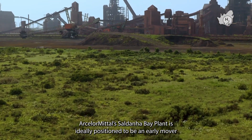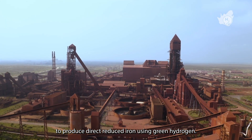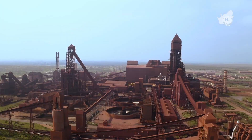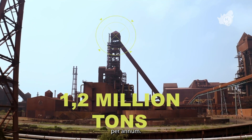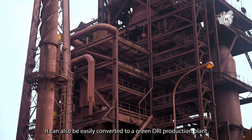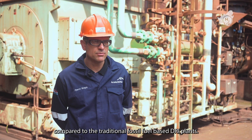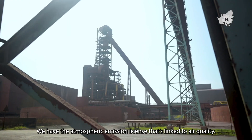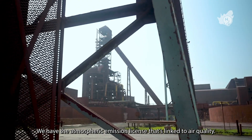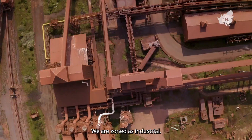ArcelorMittal's Saldana Bay plant is ideally positioned to be an early mover to produce direct reduced iron using green hydrogen. We have a Midrex DRI plant on site capable of producing 1.2 million tons of DRI per annum. It can also be easily converted to a green DRI production plant compared to traditional fossil fuel-based DRI plants. This plant has existing licenses, including an atmospheric emission license linked to air quality, a waste management license, and is zoned as industrial.